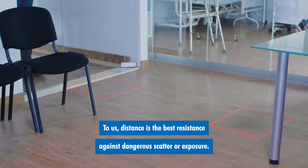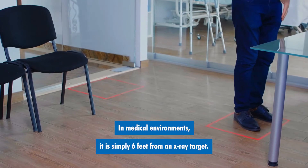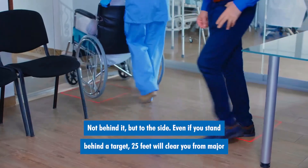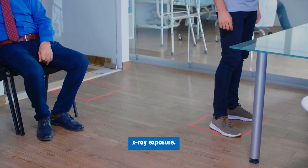To us, distance is the best resistance against dangerous scatter or exposure. In medical environments, it is simply six feet from an x-ray target — not behind it, but to the side. Even if you stand behind a target, 25 feet will clear you from major x-ray exposure.